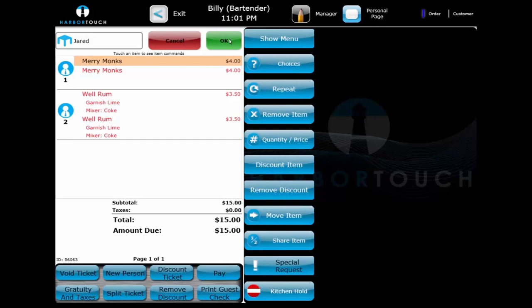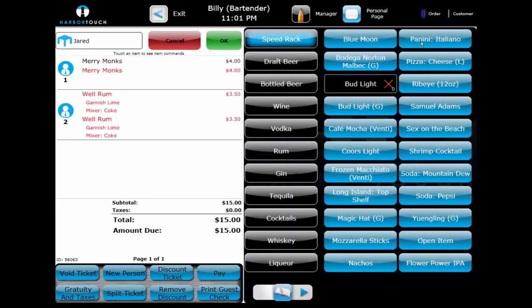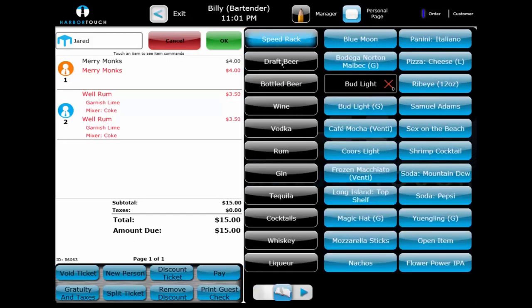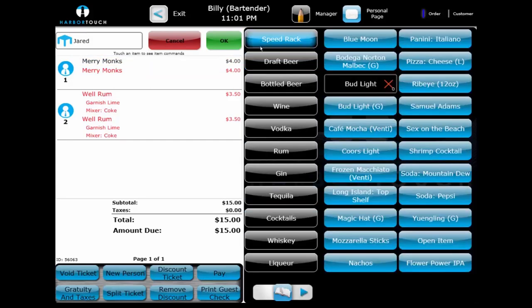Another feature commonly utilized in bar environments is hidden tax. In this demonstration, food items calculate with tax in addition to their price, displayed at the bottom of the ticket. However, alcohol uses a hidden tax function where the tax is incorporated into the price. A 6% hidden tax is being applied, so a $4 item reflects in the reports that the customer was charged $3.77 for the beer and $0.23 for the tax. This eliminates the need to count out and distribute small change, which is especially helpful in an environment like a bar focused on speed and efficiency.